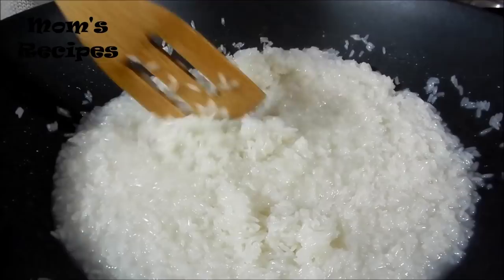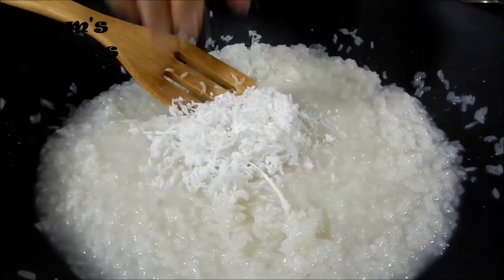By the way, for the sticky rice, I soak it in the water about one hour. It makes it much more tender.